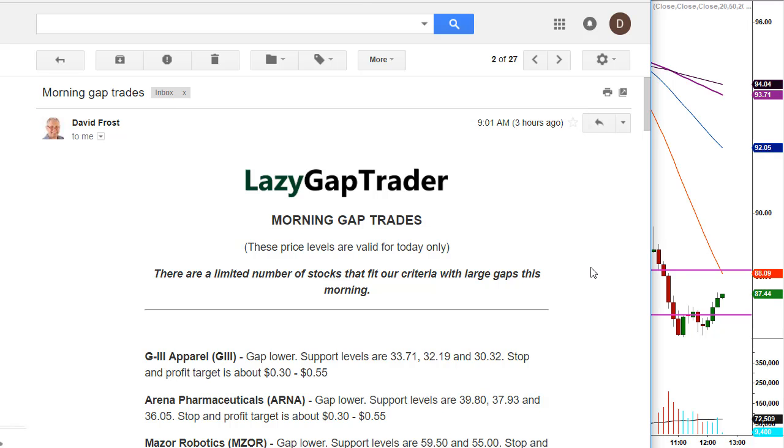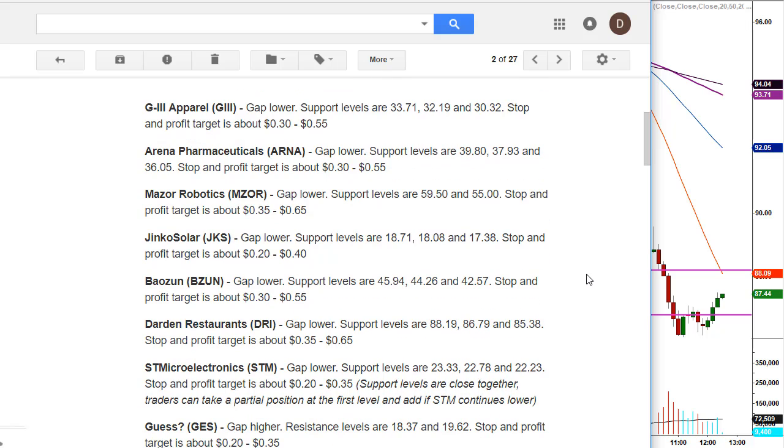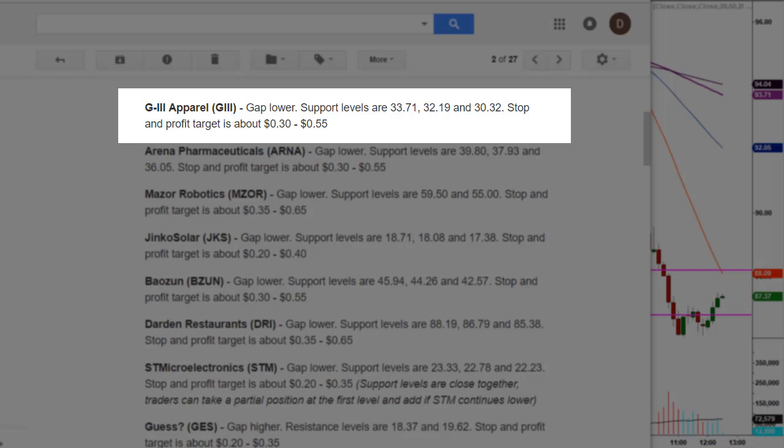This morning, we had eight potential gap trades on the board. Out of those eight, we had six profitable trades hit. The first one was GIII, gap lower. Support levels are $33.71 and $32.19, with a third level also given. Stop and profit target is about 30 to 55 cents — these are minimum profit targets. There are plenty of times where we get a whole lot more out of these trades.